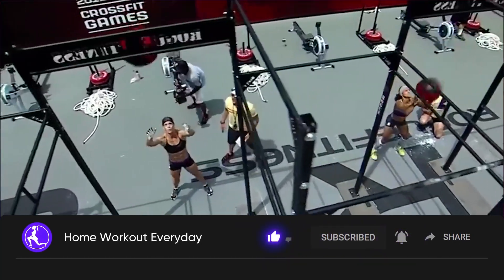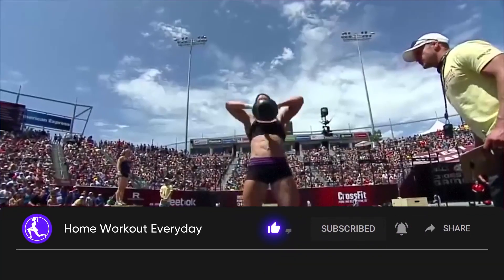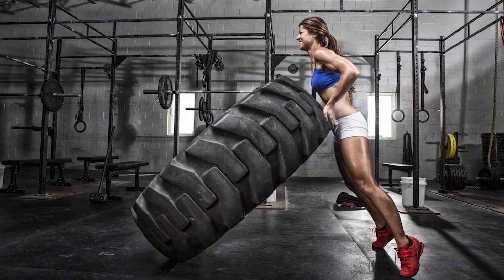At a glance, CrossFit seems to involve a lot of weights, a lot of reps, and a lot of yelling — quite demanding on equipment. It turns out that you don't need anything mentioned above.